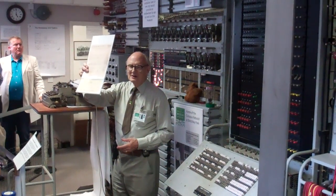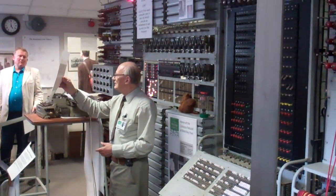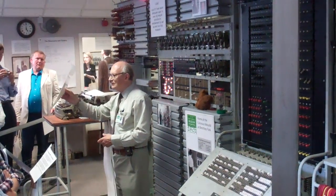Out comes the German teleprinter output, and it opens up alongside the counting machine — the German text, printed out.